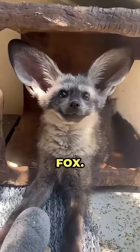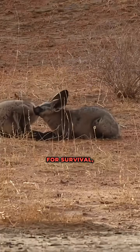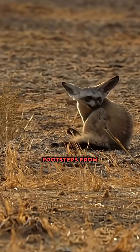Number 8, the bat-eared fox. Their oversized ears look stolen from a cartoon, but they're built for survival, picking up insect footsteps from underground.